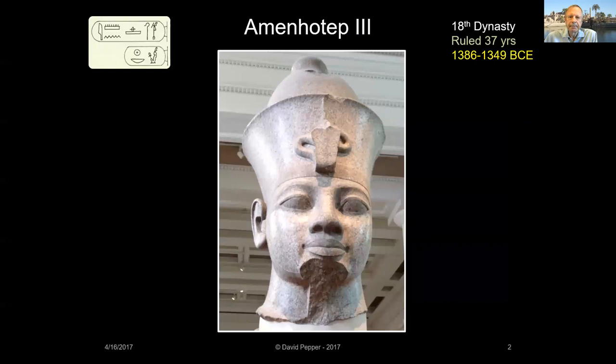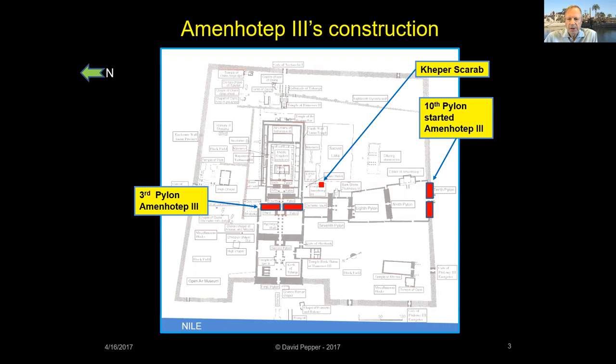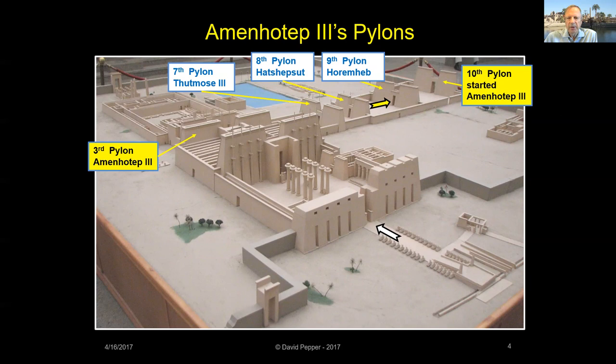Amenhotep III expanded Karnak by building the Third Pylon and started construction on the Tenth Pylon. Also now found at Karnak is the Kheper Scarab of Amenhotep III. There's also some controversy over whether or not he built the central colonnade now found in the Hypostyle Hall. By this time, the processional way toward Luxor Temple was nearing completion, and the main temple at Karnak was still only about half its final size.